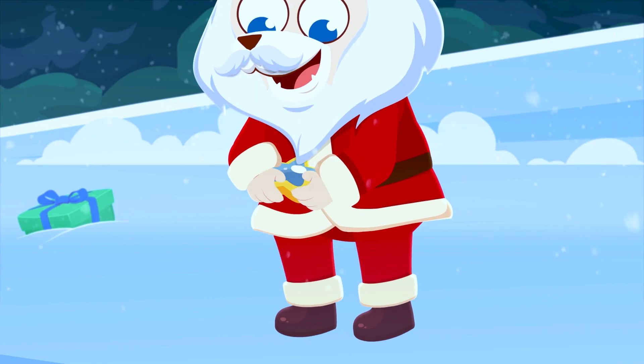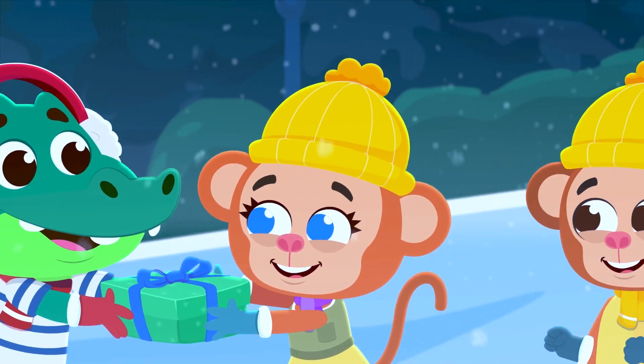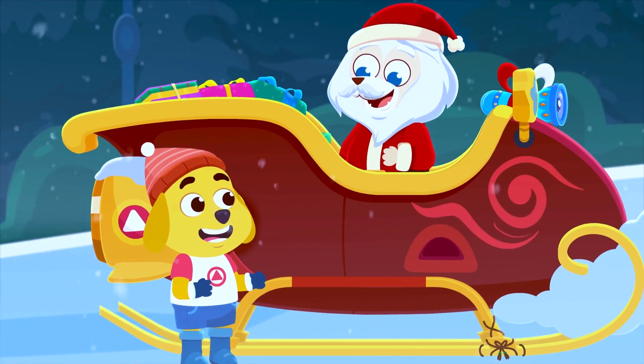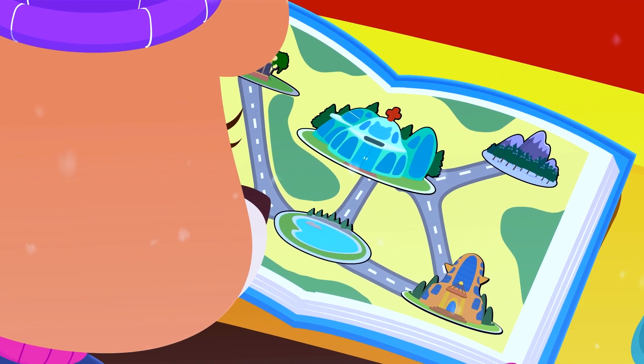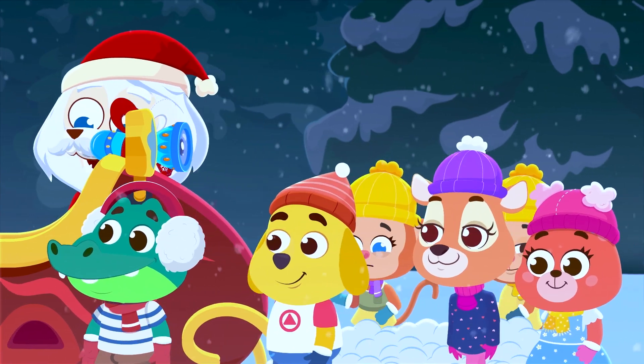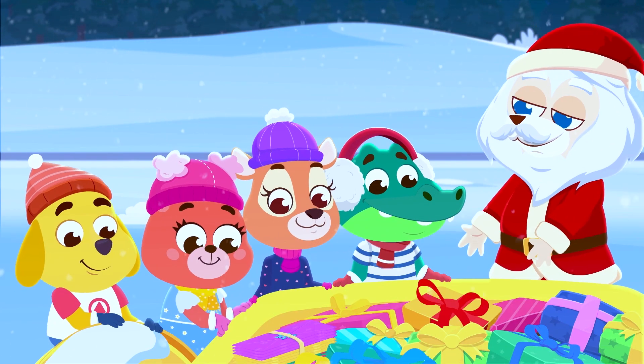We are a team, helping Santa with his sleigh. Put a new map as a guide, collect the presents from a bush, then we move the snow aside and give the sleigh a push. We are a team, helping Santa with his sleigh, let's work to fix it up and save Christmas day.